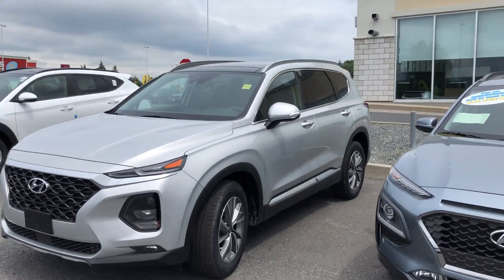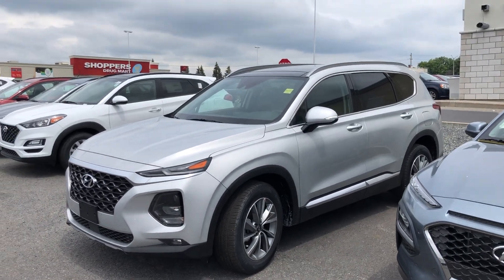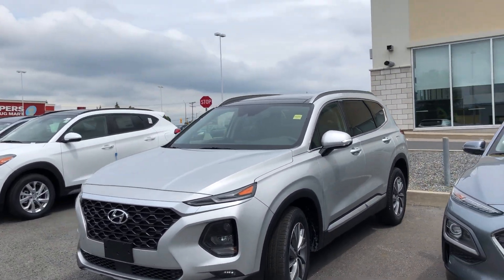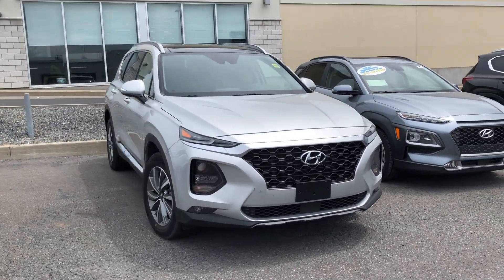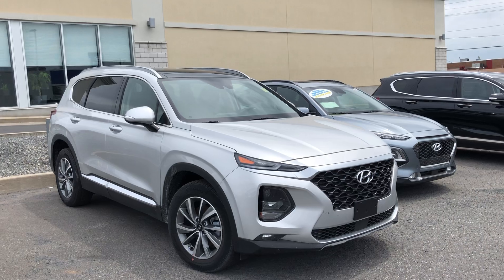We like to do these vehicle walk-around videos to show you full transparency of our vehicles so that you know exactly what you're getting into when you come down to the dealership. You can shop this unit or any of our other units online 24/7 at www.cywayhyundai.com.